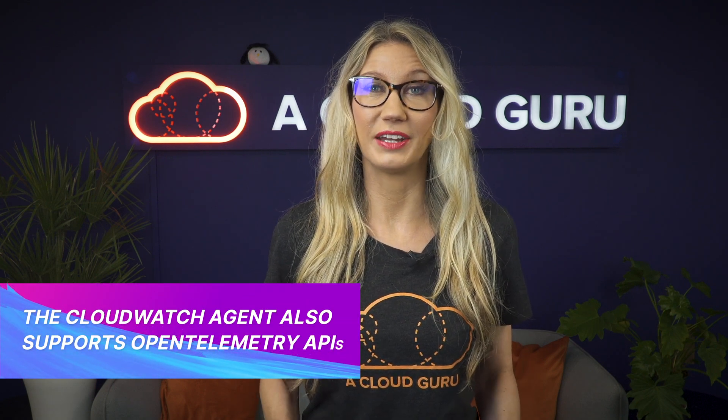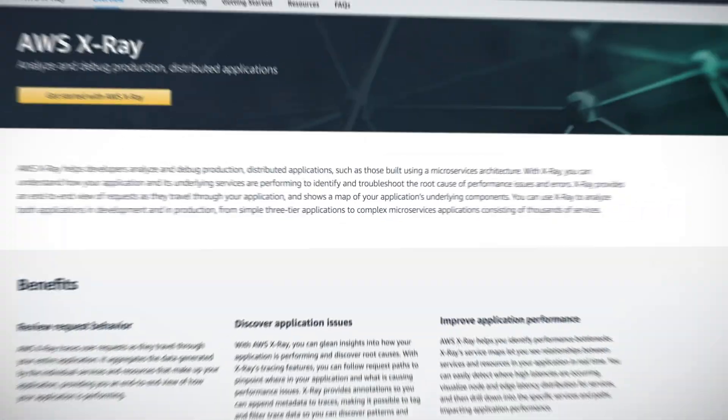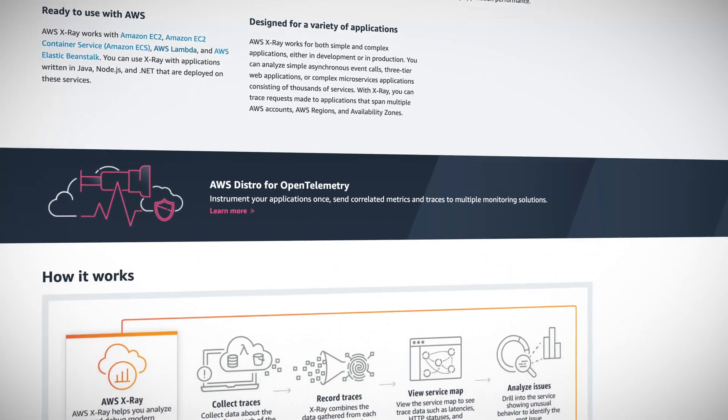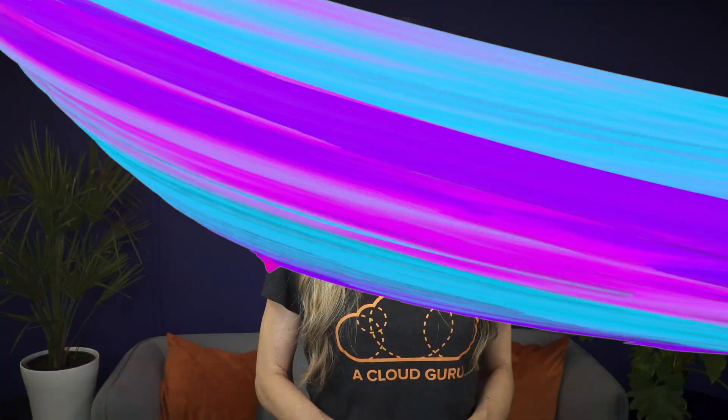The CloudWatch agent now also supports OpenTelemetry APIs. OpenTelemetry provides open source APIs, libraries and agents to collect traces and metrics for application monitoring. This means that you can now send custom application metrics and metadata to both CloudWatch and X-Ray using the OpenTelemetry API. X-Ray is a great service which provides end-to-end visualization of distributed systems and is great for troubleshooting issues in complex architectures. This new announcement will make it a lot easier to collect custom application metrics and telemetry data, allowing you to build a custom application monitoring solution without having to install and maintain an additional agent.